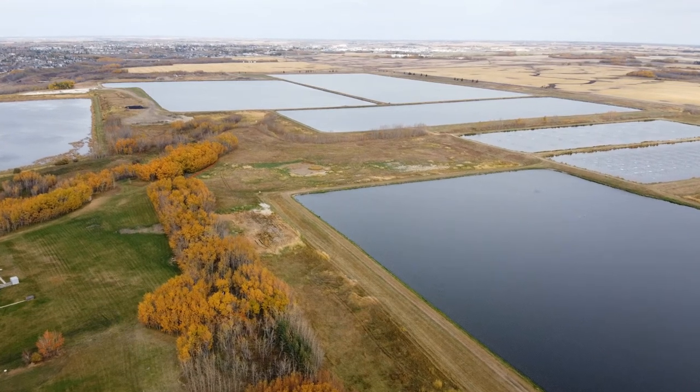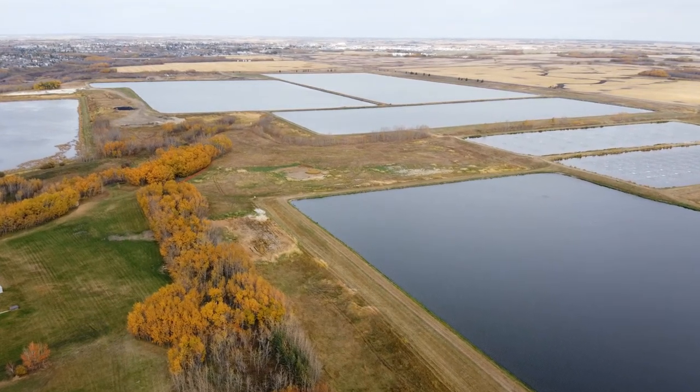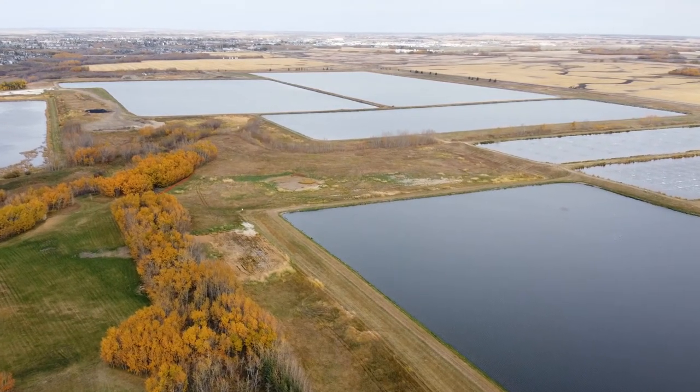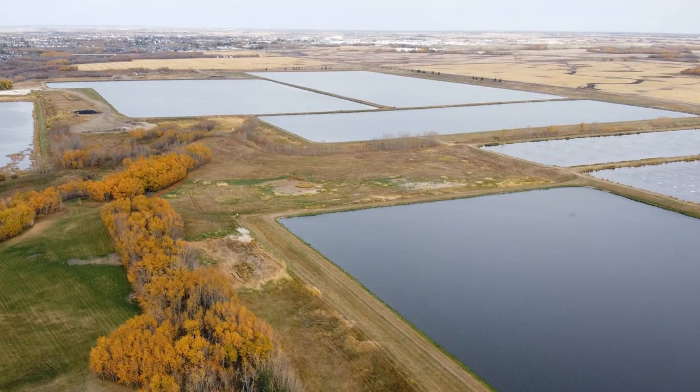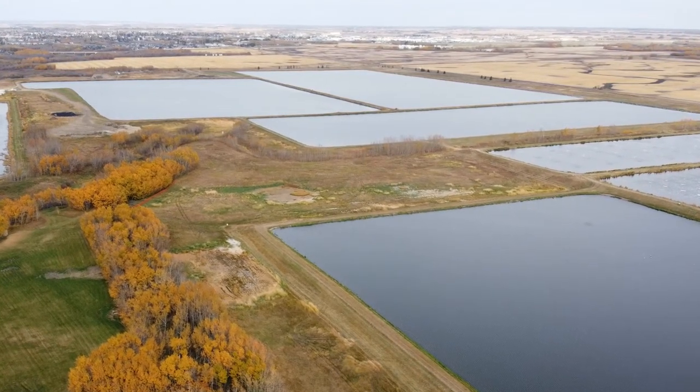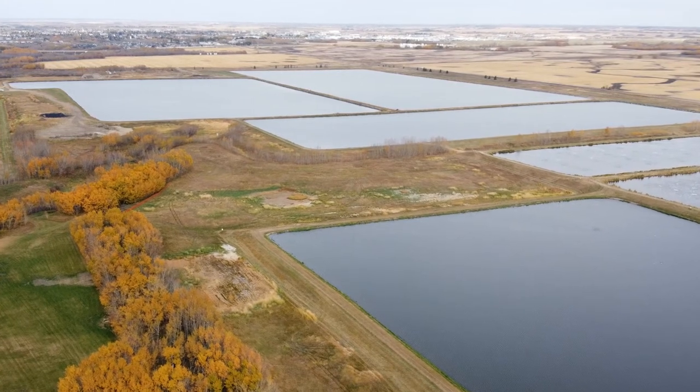The lagoons are a series of cells where the wastewater will move through from the first cell where the water is very dirty to the final cell where the water is very clean. The treatment process takes about one month, then after it's treated the water will be stored here for up to six months.